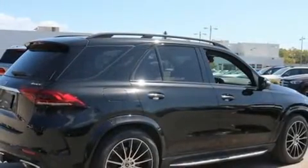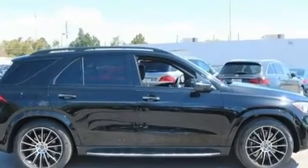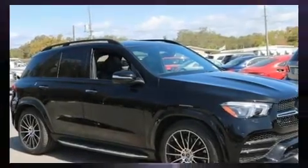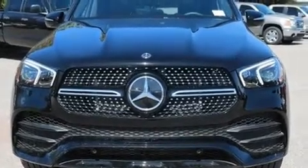Mercedes-Benz prioritizes practicality, efficiency, and style by including adjustable headrests in all seating positions, a built-in garage door transmitter, automatic dimming door mirrors, fully automatic headlights, skid plates, a roof rack, and seat memory.